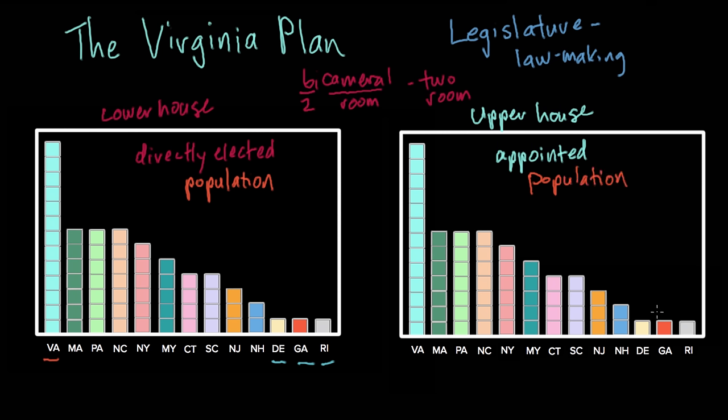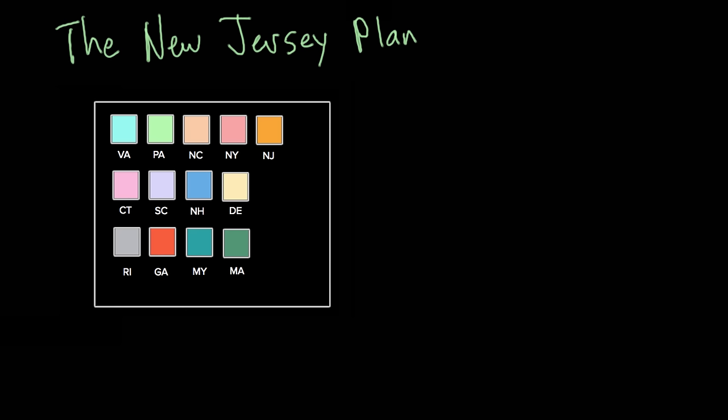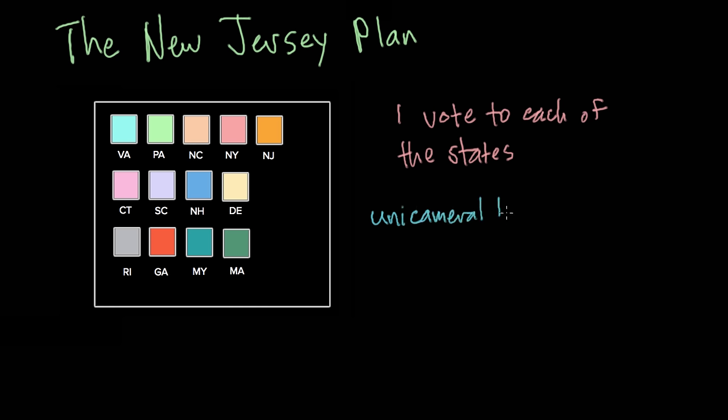The small states were not big fans of having representation based just on population, so they came back with a different plan called the New Jersey Plan. The small states said the Virginia Plan gives way too much power to the big states — they wanted an equal voice in legislation. So the New Jersey Plan, much like the Articles of Confederation, gave one vote to each of the states, so that small states would have the same representation in Congress as the large states. Their plan was for a single chamber, or unicameral legislature — not much different from the Articles of Confederation at all.